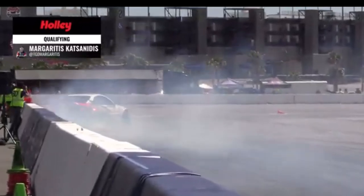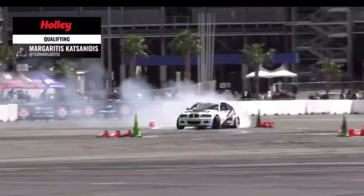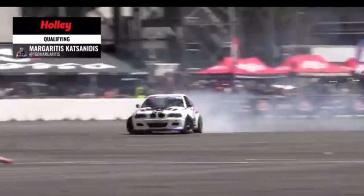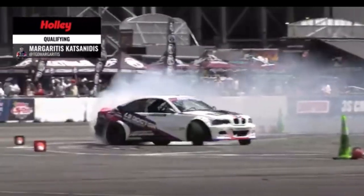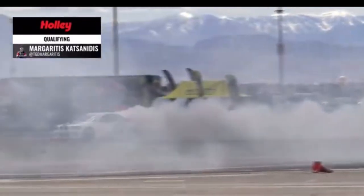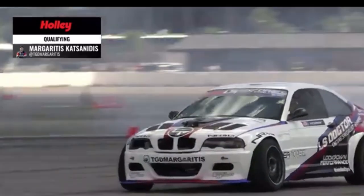Here we go — Margaritas, nice initiation right along the wall, working his way through that first outside zone. He is really on that throttle — looks like he's already starting to put on a smoke show, throwing nice angle through that second outside zone. He transitions to that third and final outside zone — give it up for Margaritas as he makes his way off the course, navigating through that smoke. Oh my goodness!